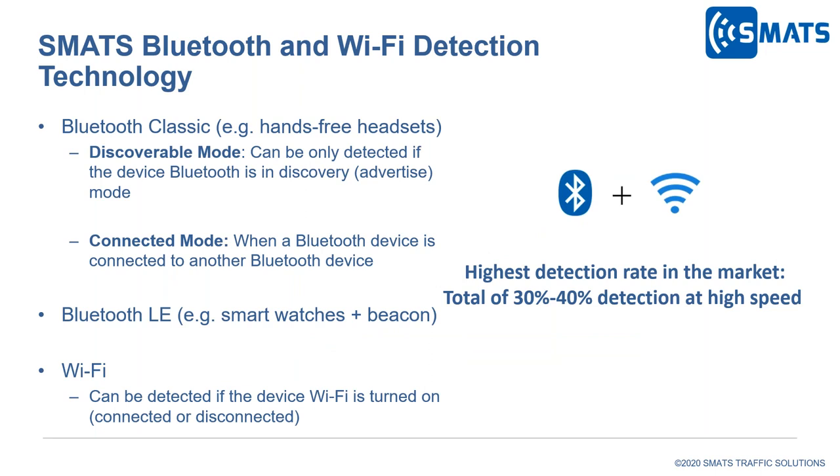We have engineered our sensors to detect four different Bluetooth and Wi-Fi signals simultaneously. Depending on the speed of traffic and deployment location, the sensors can scan through signals at the same time. With that, we guarantee detection of 30 to 40% of the ground-truth traffic volume, which is a pretty good sample size for this technology.